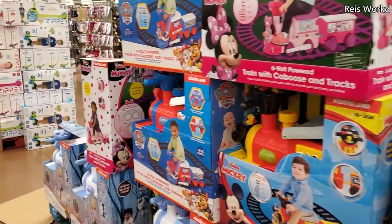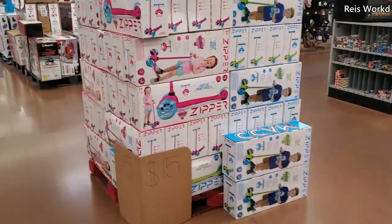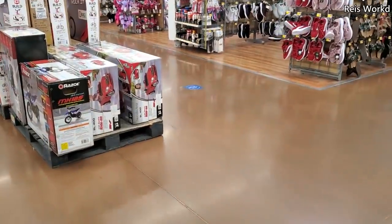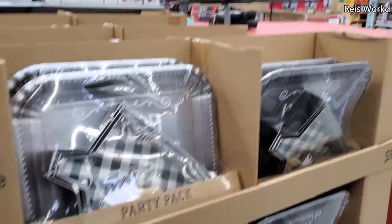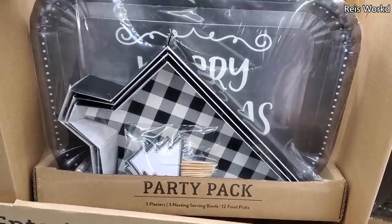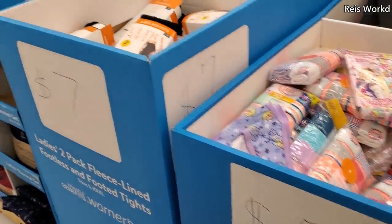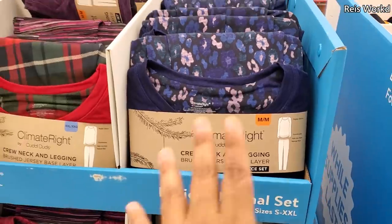I'm going to go ahead and end the video here and head to a different Walmart to see if their stuff is a little different, and then we can compare. Please stay safe and I will see all of you in the next one. Okay, so at this Walmart it looks like $10 — yeah, $10 for like a party pack: platters, serving bowls, and picks — they're throwaway. Got the same stuff: underwear, leggings. $10, a little different on pajamas.